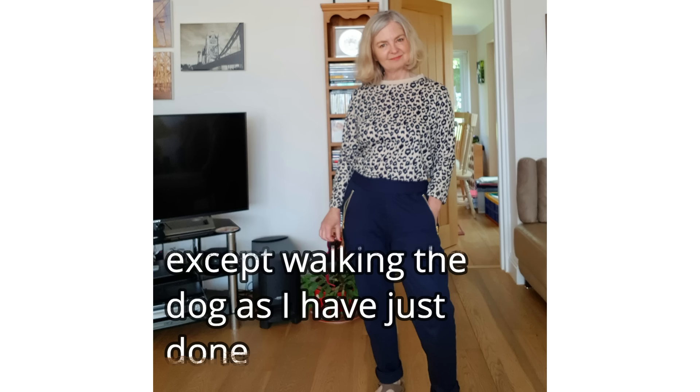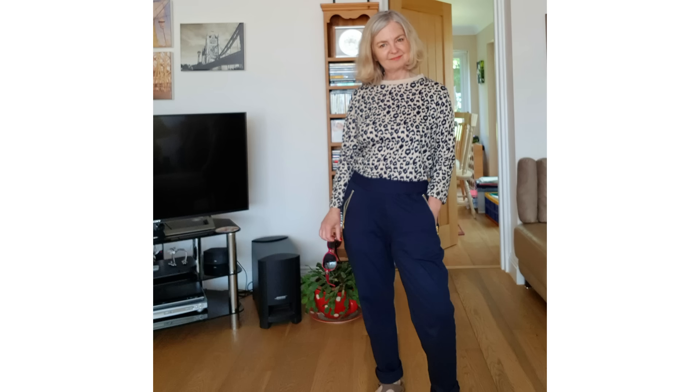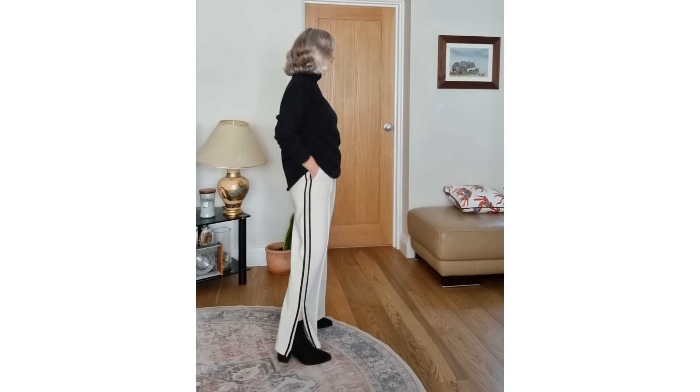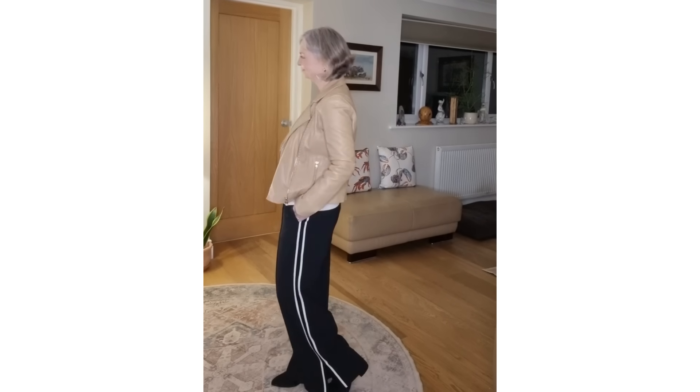My next item would be joggers — the ones with the elasticated ankle and elasticated waist. They're absolutely great for at home, but they aren't for wearing out now as your casual non-jean trouser. Instead, what I'm going to be wearing is striped wide-leg trousers — and I don't mean huge wide, I'm talking about a straight wide. Stripes are still here; they've been in for ages and they're still here. So if you've got your side-striped trousers, wear them. If they are wide leg, wear them even more. And if not, then buy some. They are so comfortable and you'll look really modern.